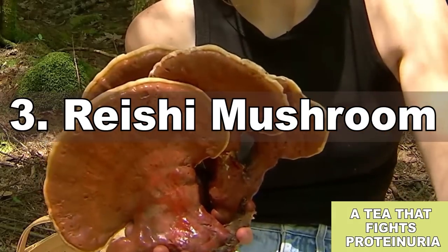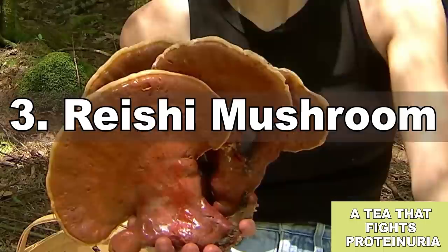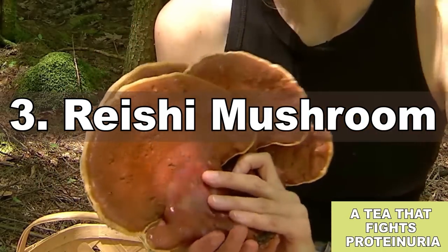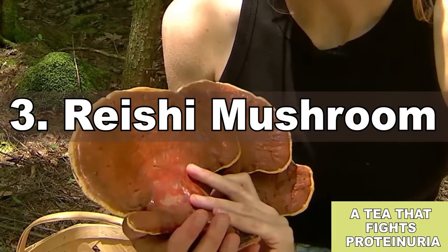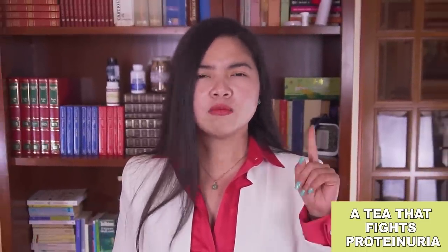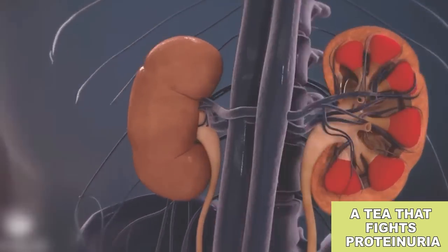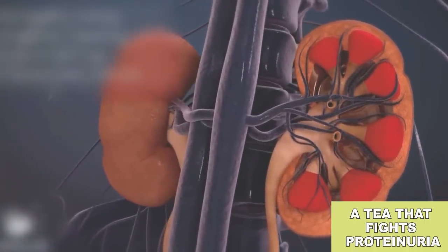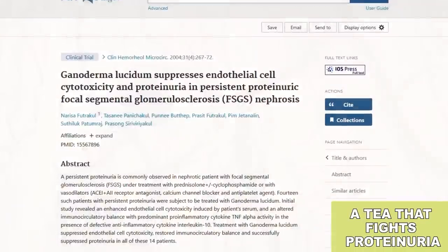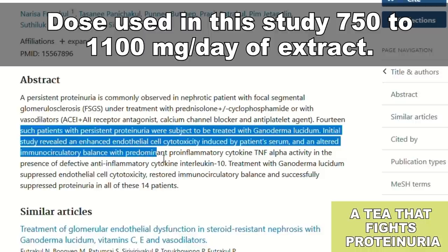Number 3: Reishi mushroom tea. This is a tea made with just one ingredient — a mushroom with medicinal properties called Reishi, or Ganoderma lucidum. It's a 100% natural remedy widely used in many Asian countries for treatment of many diseases including high blood pressure and diabetes. It has recently been approved in Japan as an adjunctive treatment for cancer. And most importantly, this mushroom has a powerful effect in protecting the kidneys. According to recent research, Reishi protects and repairs the outer membrane of the nephron, the filtering unit of the kidney. Incredibly, all participants in the proteinuria study had significant improvement in kidney function after the treatment.